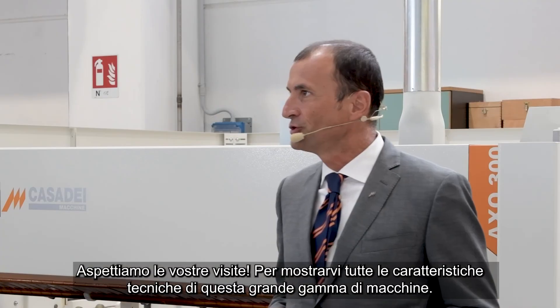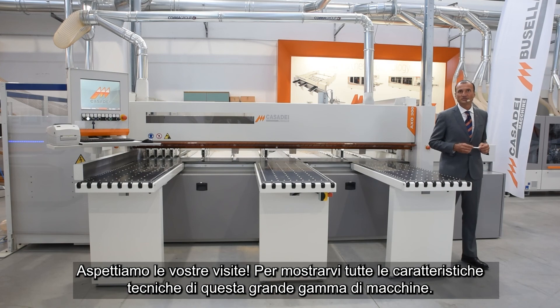We look forward to your visit to show you all the technical features of this great machine range.